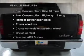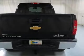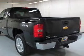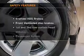Power door locks, power windows, cruise control, an AM/FM stereo with a CD player, a satellite radio, power mirrors, and an alarm system.